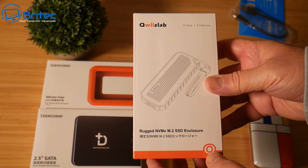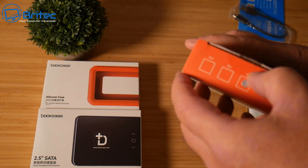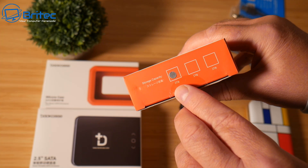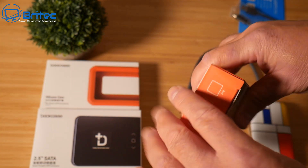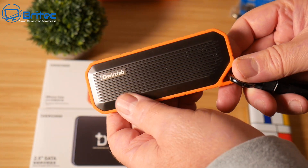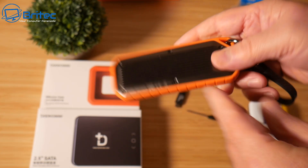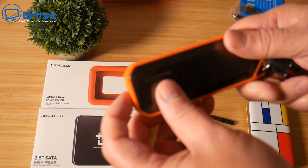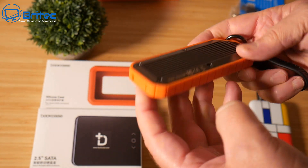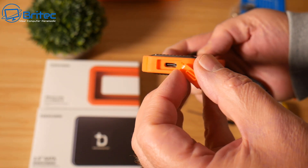This is a rugged NVMe M.2 SSD enclosure that lets you build your own external drive. It comes with no storage installed, but they offer a 1 terabyte and 2 terabyte version on their website. It has a nice aluminium case with anti-shock rubber on the outside. It's held down with six screws and has a Type-C connector.